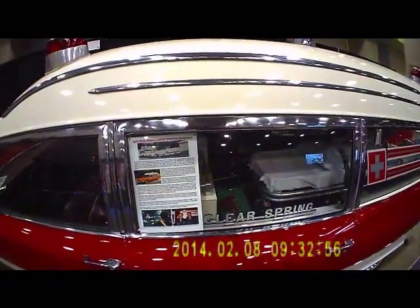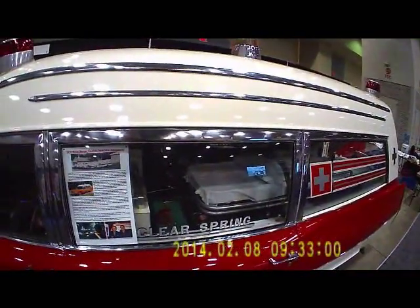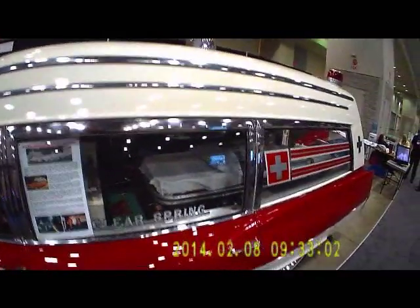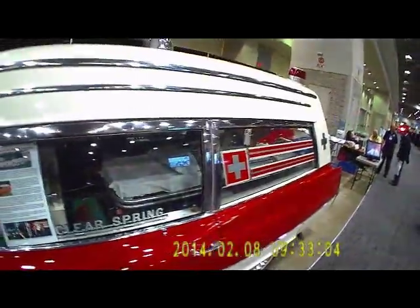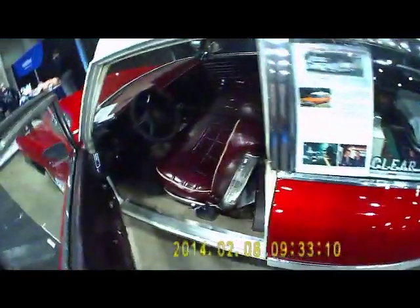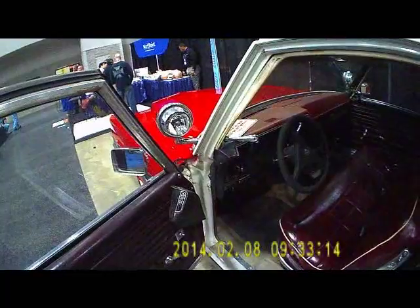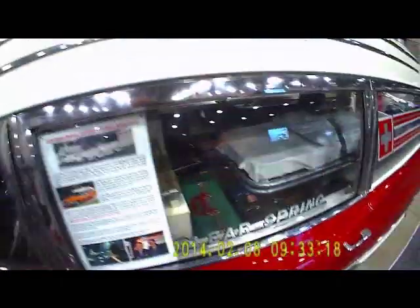The ambulance is owned by Steve Lichtman of Mount Airy, Maryland. Steve owns nine classic restored high-top ambulances like this, and this Cadillac is pretty cherry. It's fully restored interior, and it's got your driver-mounted spotlight on it.